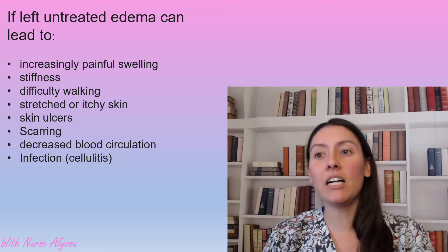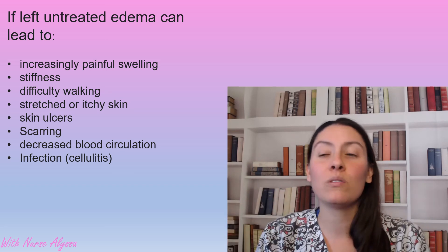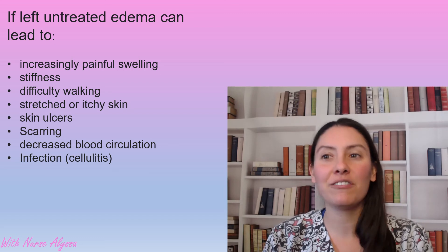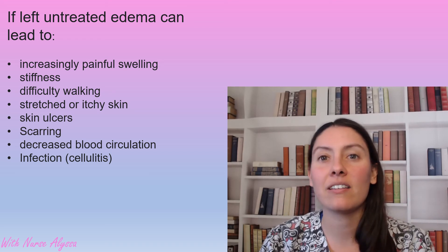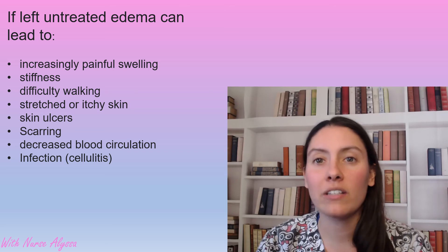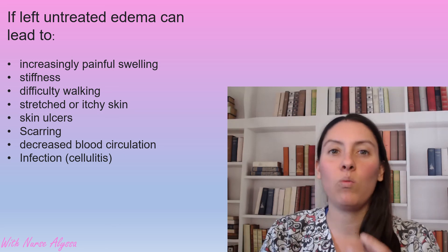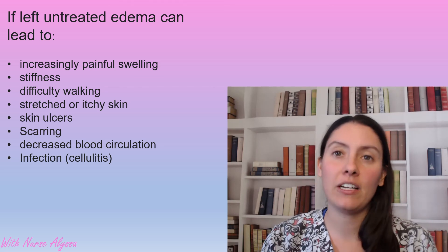When fluid sits there, it ends up causing sores and quite large wounds, and they hurt. Ulcers caused by edema are right where the nerves are and they hurt. It can also cause scarring, decreased blood circulation, and infections — such as cellulitis. When fluid just sits there, it causes the leg to get red and warm, and a lot of the time IV antibiotics are needed to clear this up.